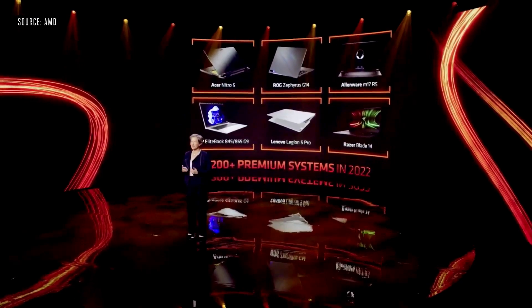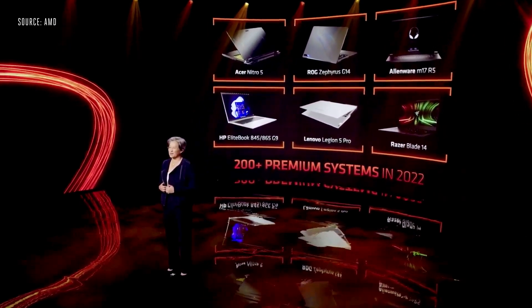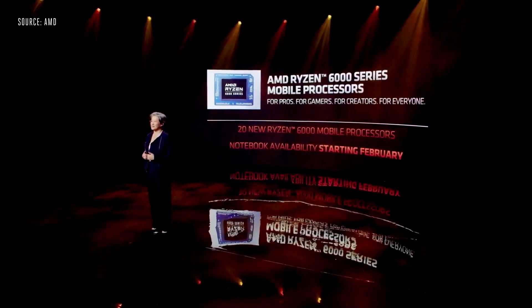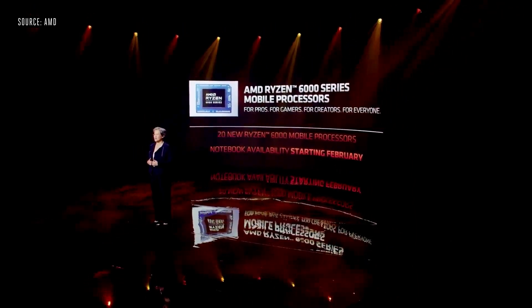In addition to the ThinkPad Z, we have a record number of premium commercial, consumer, and gaming notebook designs powered by Ryzen 6000 on the way this year. To power all those different notebooks, we have 20 different Ryzen 6000 mobile processors optimized for ultra-thin, commercial, and gaming designs. You should see the first Ryzen 6000 notebooks starting in February.